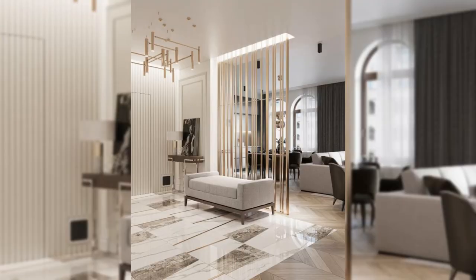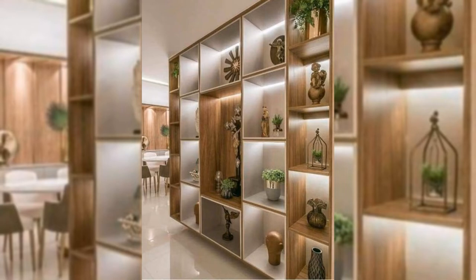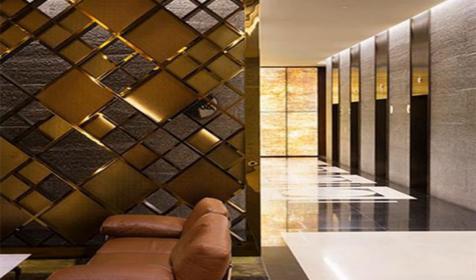7. Use interior glass partitions. Interior glass partitions can help you separate your living room from the bedroom or kitchen. They also allow light to flow through the entire space without interrupting the flow.